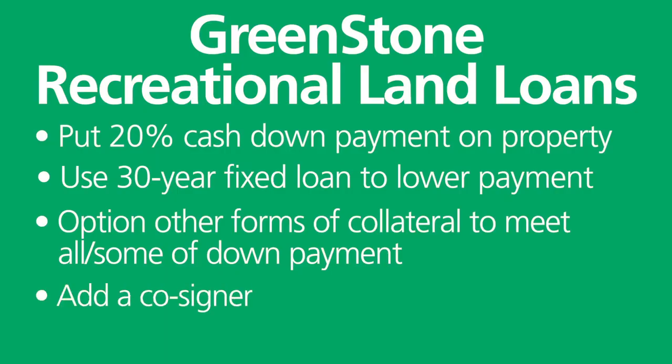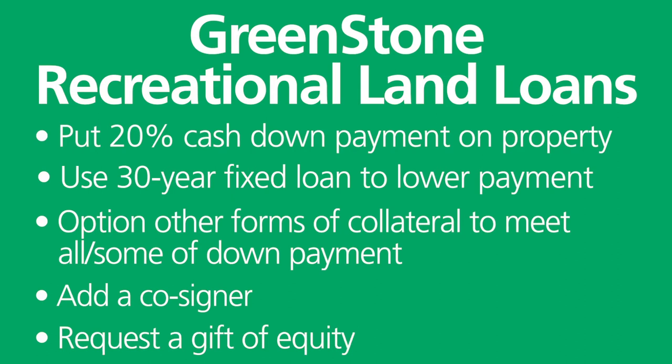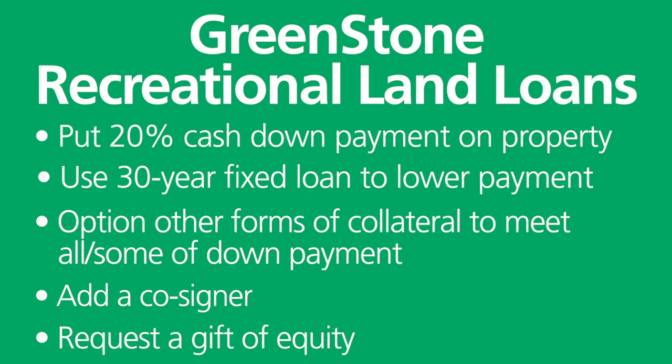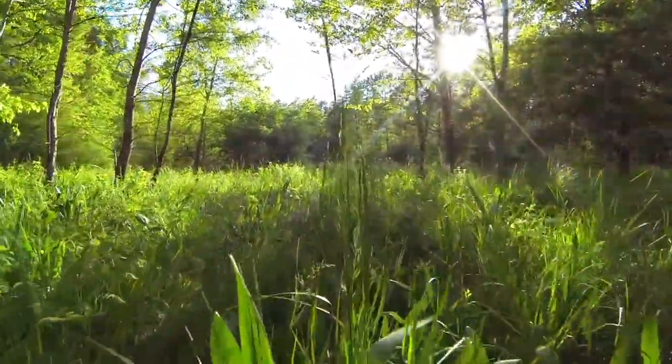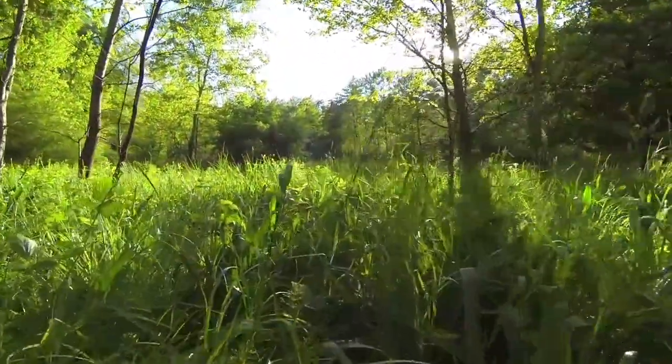If neither of those options will work, we can always look at adding a cosigner onto the mortgage. If down payment funds are an issue, we can look at gift funds from a relative or friend who may be willing to gift you funds — we can utilize those as well.